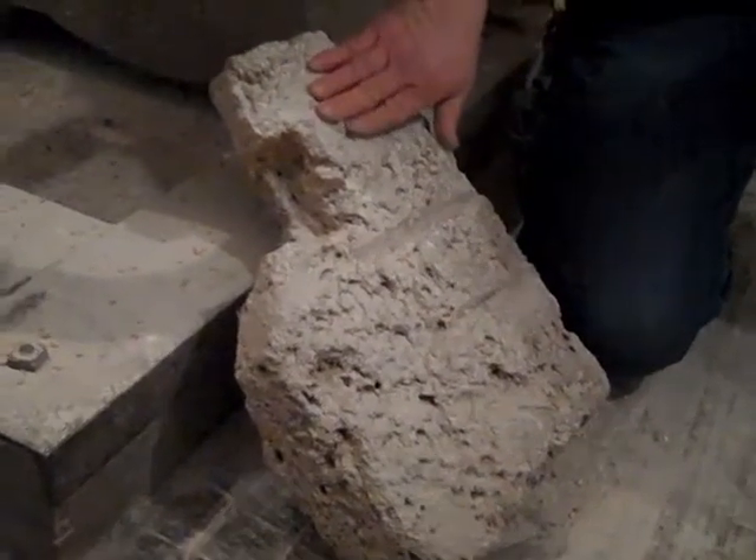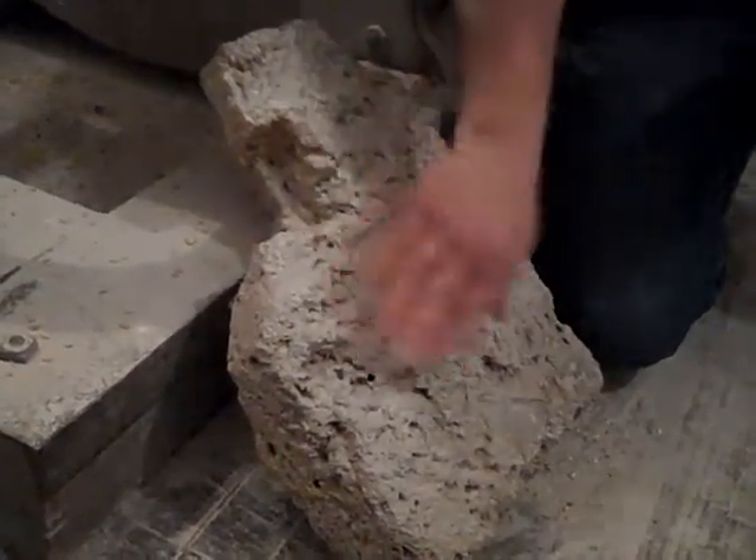Now these stones — keep in mind this stone was probably outside and froze for several years. It's all pocked up.